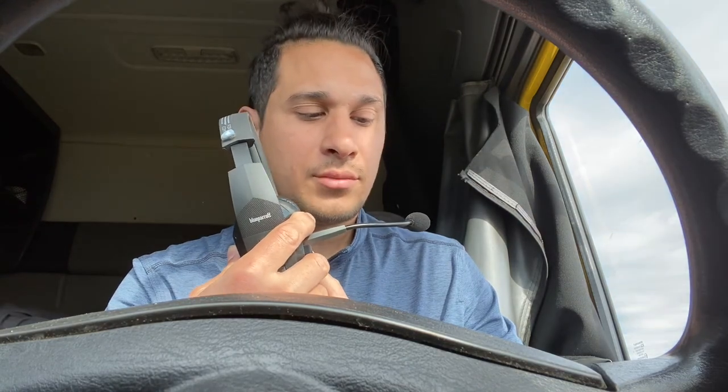Whether I'm on my Garmin or anywhere with a lot of noise, it just cancels out all the noise and picks up your voice, which is awesome. If you're a truck driver, you've got to have one of these for sure.